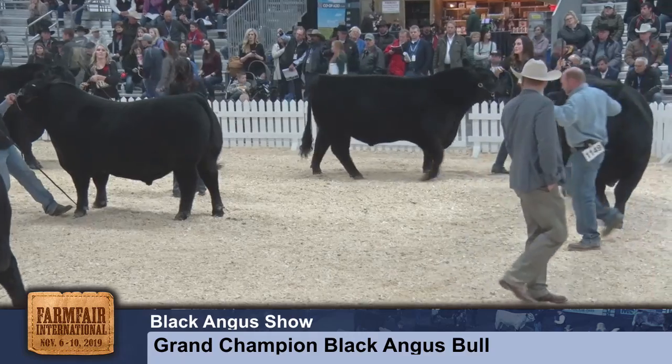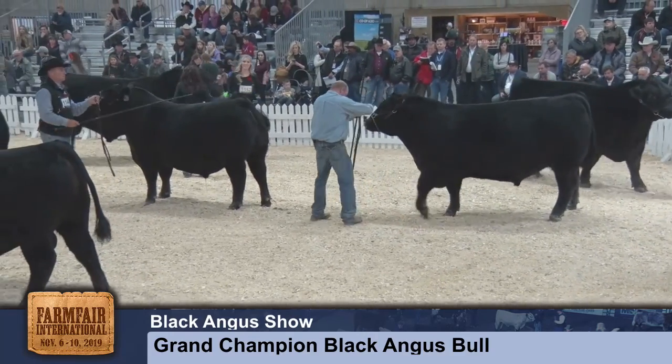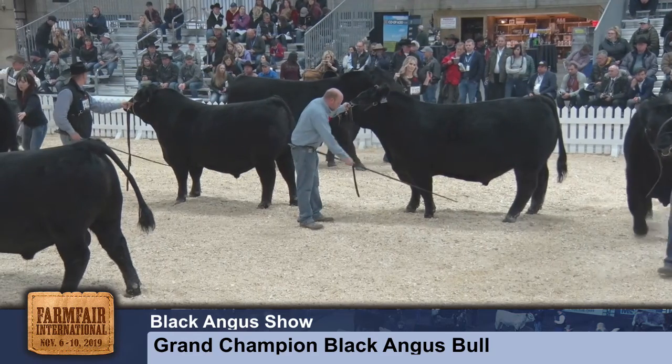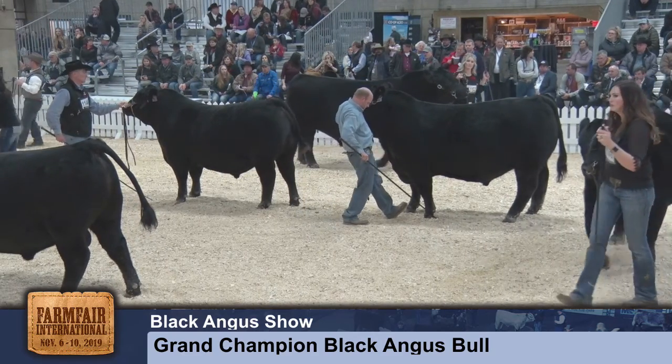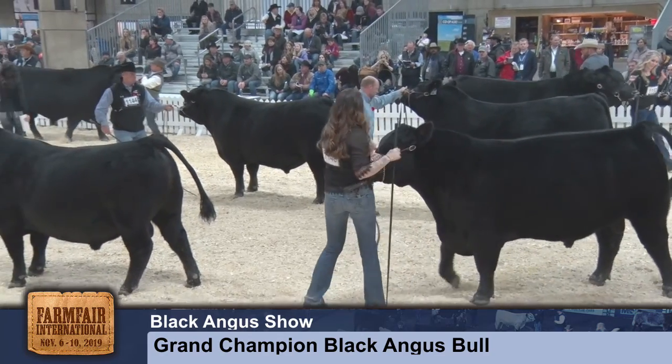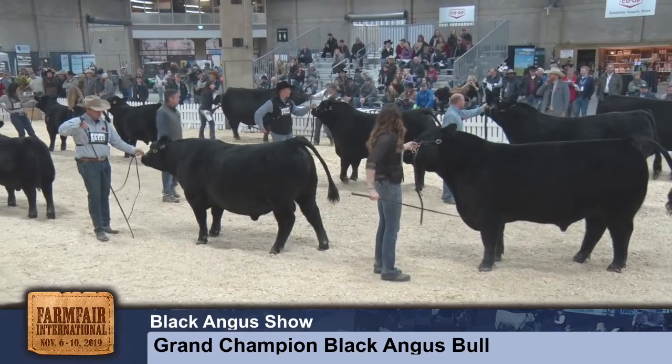That wraps up our Charlay heifer calves and we move now into two splits of Charlay yearling heifers. But excitement abounds over in ring number two. I would like to call upon our champions of the world just to make their way to the ring. We are going to reintroduce first all of our division champions — they've earned it, they deserve it.